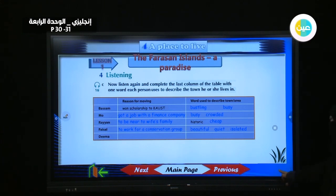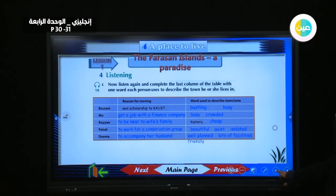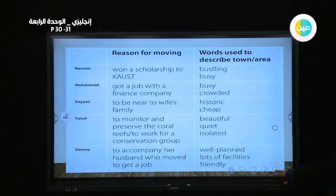For Dima: reason for moving — to accompany her husband. Words to describe the area: plenty of facilities and friendly. Check your answers in your table and write them in your book.